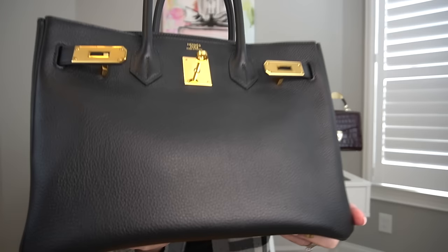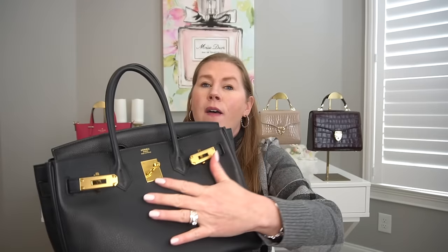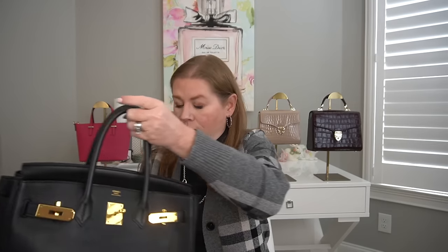And then my one and only Birkin. I'm so happy I went with the black over the blue sapphire — it just doesn't get any more classic than black and gold. This is a Birkin 30. The leather is Novillo, a very smooth grain leather that feels incredibly supple to the touch. It is a beautiful, beautiful bag.